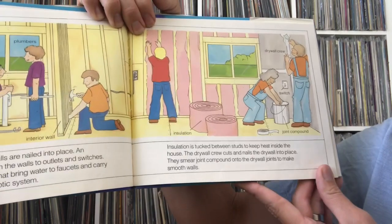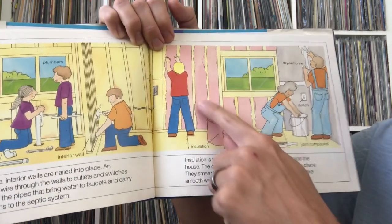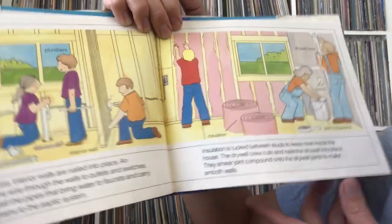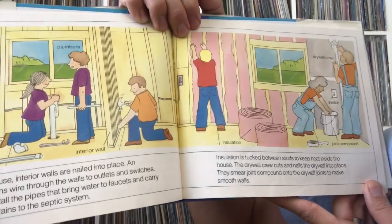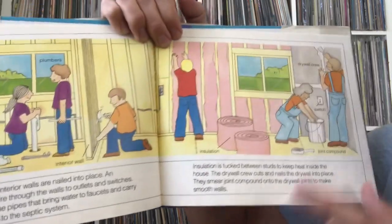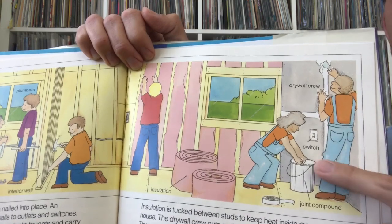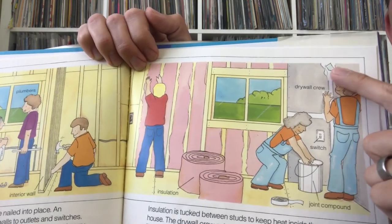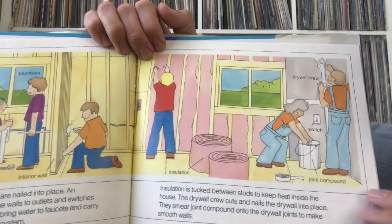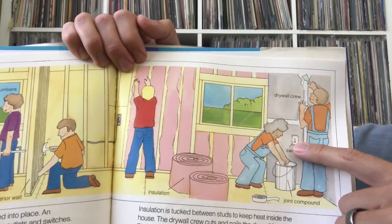Insulation is tucked between studs to keep heat inside the house — it's like a blanket inside your walls. The drywall crew cuts and nails the drywall into place, then smears joint compound onto the drywall joints to make smooth walls. When they paint it, it becomes one nice smooth wall, and they cut out holes where all the switches and outlets are.